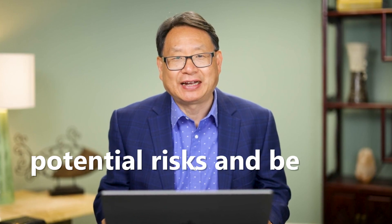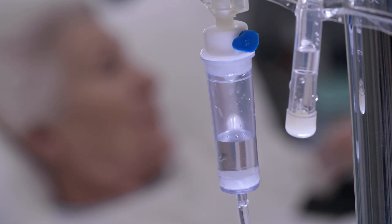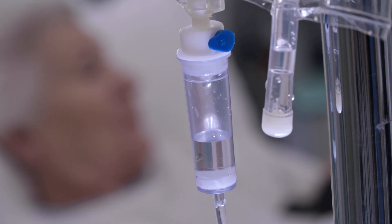Hello everyone, welcome back to my channel. Today we are going to discuss the potential risks and benefits of intravenous high-dose vitamin C infusion for cancer treatment. This topic has gained considerable attention in recent years, and I'm excited to delve into it with you.